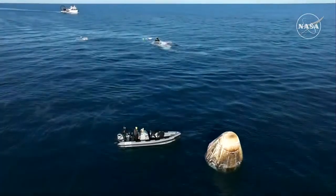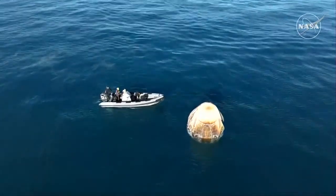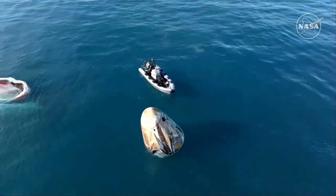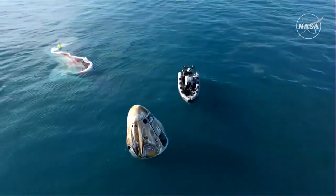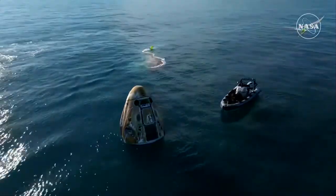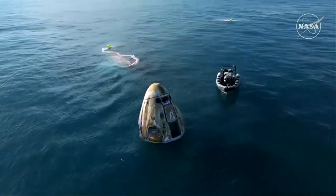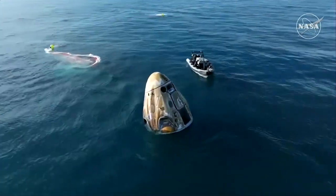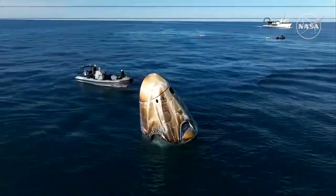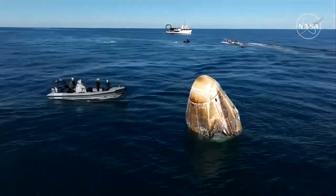If you are just joining us: Dragon successfully splashed down off the coast of Tallahassee, Florida at 2:57 p.m. Pacific, 5:57 p.m. Eastern time this afternoon. Approximately 17 hours prior to splashdown, Dragon autonomously undocked from the International Space Station, completed a series of departure burns, jettisoned its trunk section, and performed its final deorbit burn. This placed the Dragon spacecraft on a trajectory toward Tallahassee, Florida. Dragon successfully re-entered Earth's atmosphere, followed by deployment of its parachutes to slow the spacecraft down to a gentle splashdown.